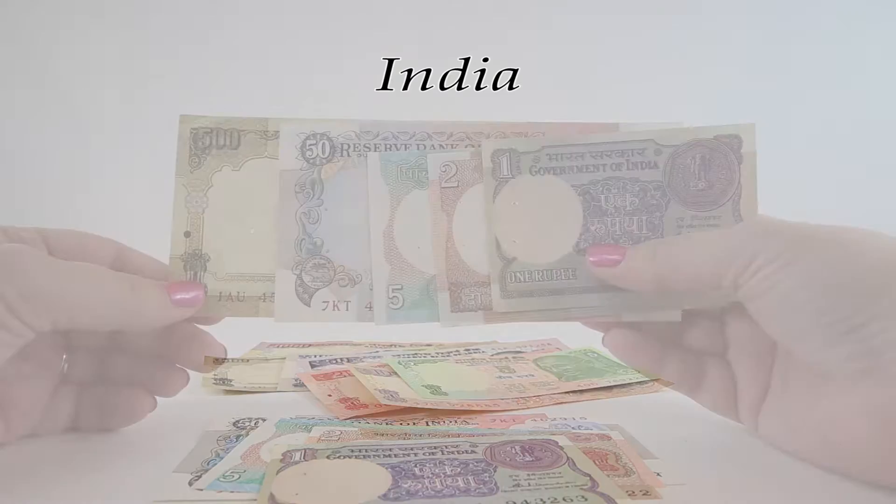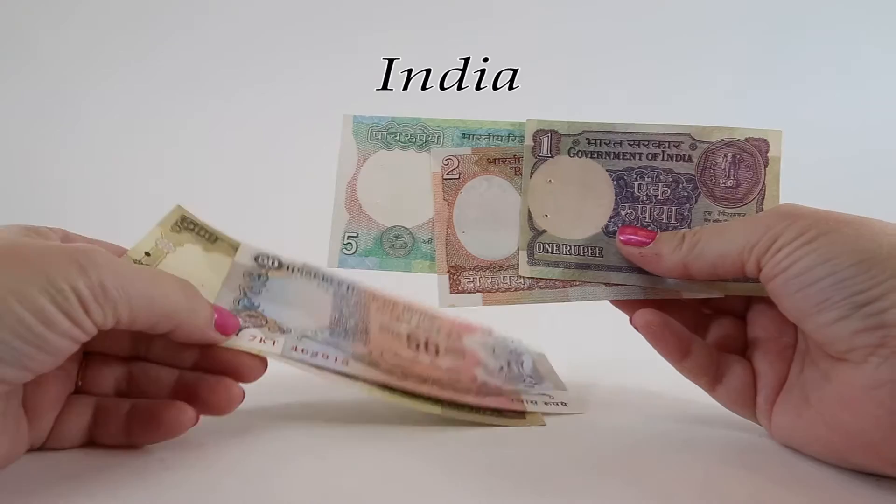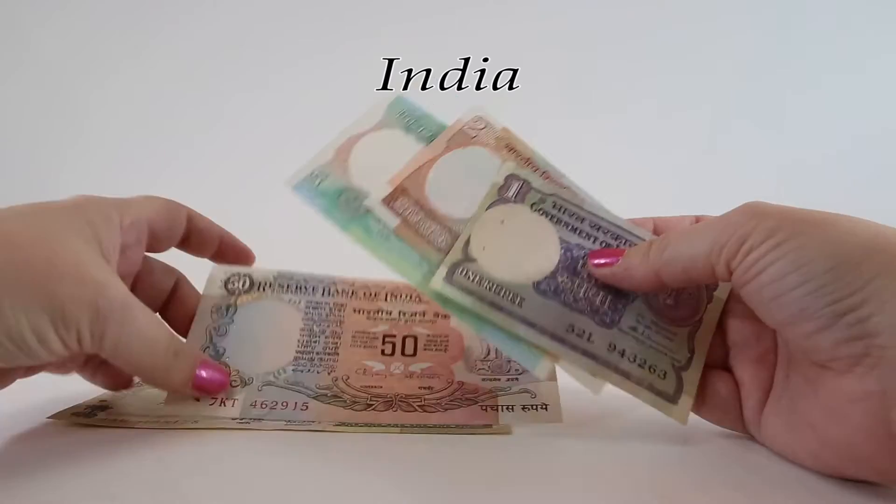In many of the banknotes you see from India, on the left side within the watermark area you'll find two staple holes. Indian rupees were frequently stapled in large batches or stacks for distribution to the different banks, and they're quite difficult to find without staple holes.